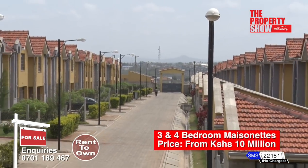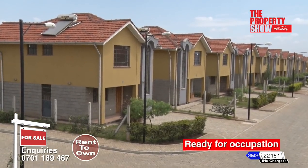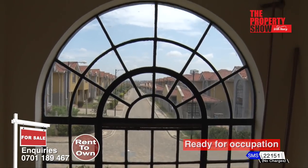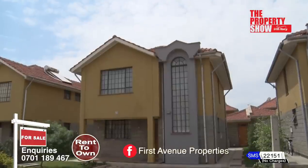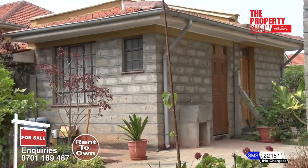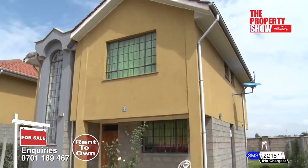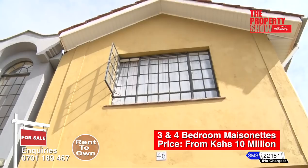Located two kilometres from the Nairobi-Namanga Highway, Ken Pipe Gardens is a tastefully designed gated community comprising 101 units of three and four bedrooms, master en-suite with a detached servants' quarter. This project is completed and ready for occupation.